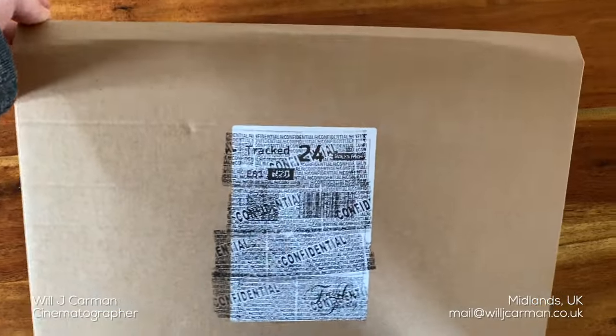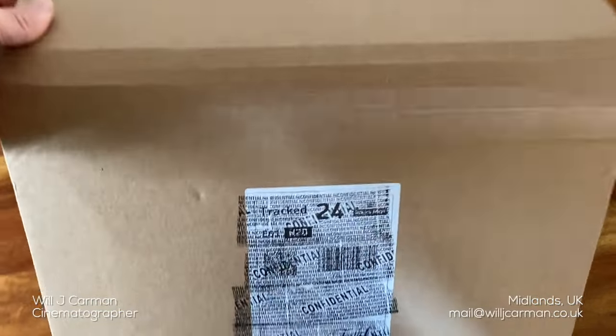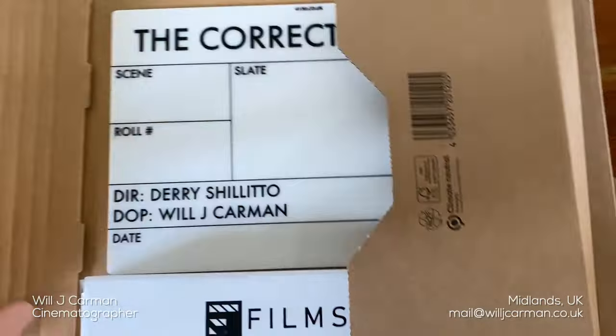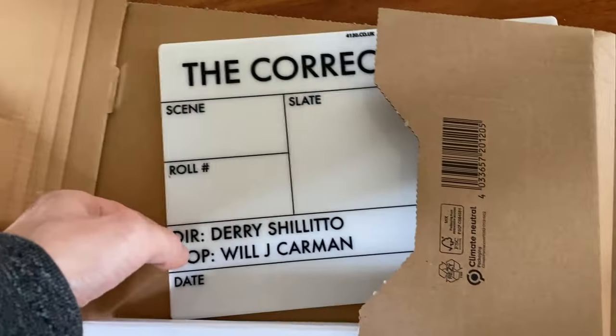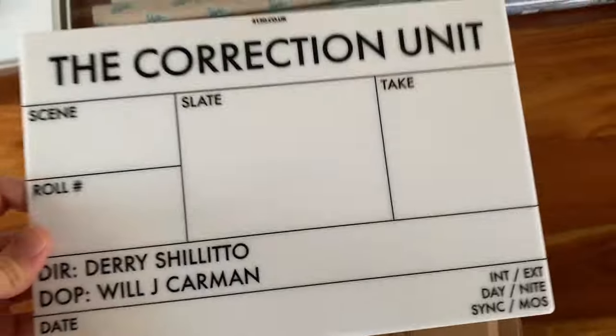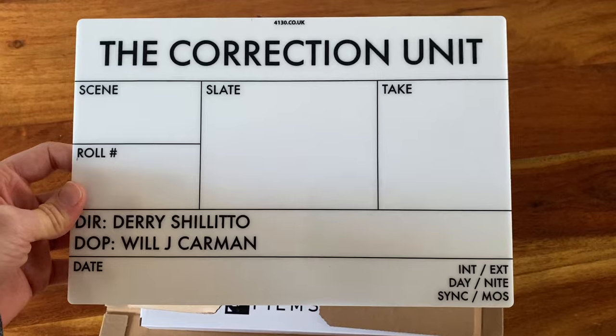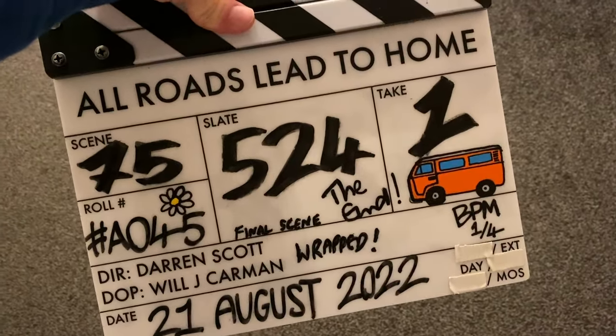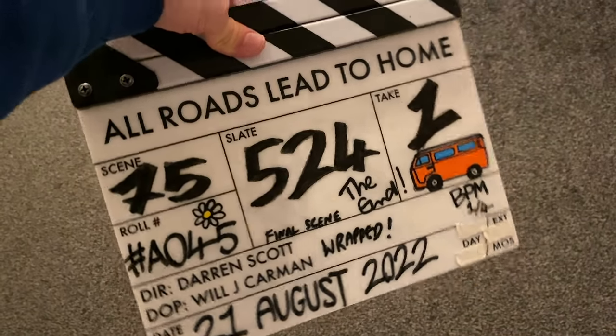Got a special little delivery this week. It's not necessarily gear-related, but it's more of a sentimental purchase. It is a custom-made clapperboard for the feature film that I'm currently working on. As I mentioned in a previous vlog, this is my second feature film working as a cinematographer. And whilst I try not to be too much of a sentimental person when it comes to possessions and buying things, when I shot my first feature film, I did buy a custom clapperboard for that.